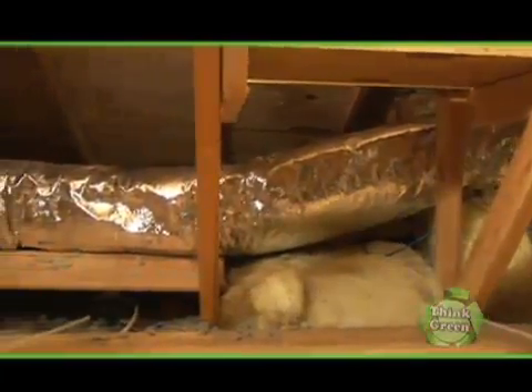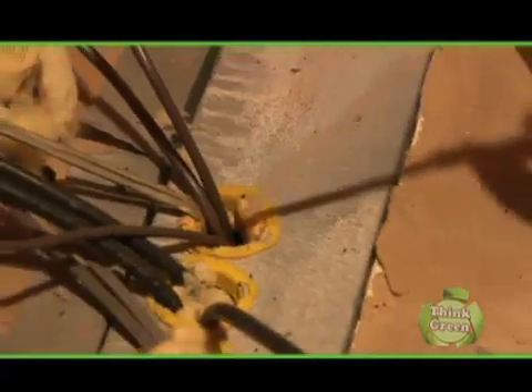Well, Rob, we've been everywhere else around the house, and we finally made it to the attic. What can the homeowner do up here to make their home more energy efficient? Well, the attic's a great place to start. It's an easy place to access, and it's the area where heat rises. If you can focus on trapping that heat in and keeping it from going out the top of the house, you're going to have a better result in terms of your overall energy efficiency.